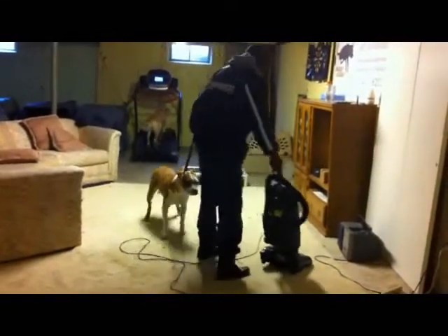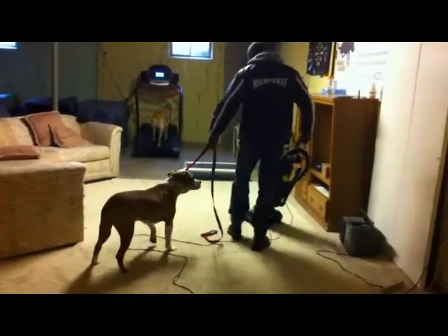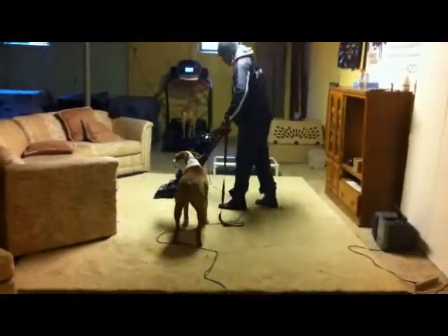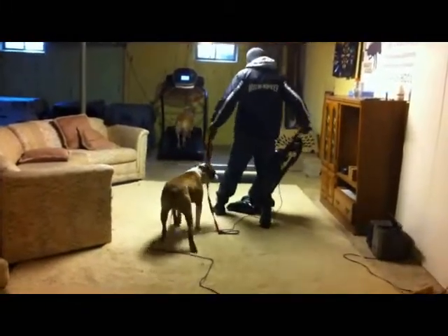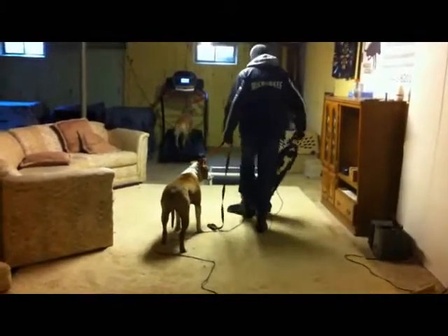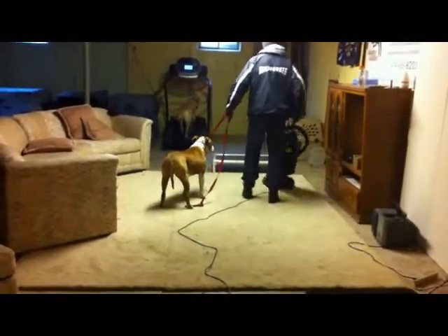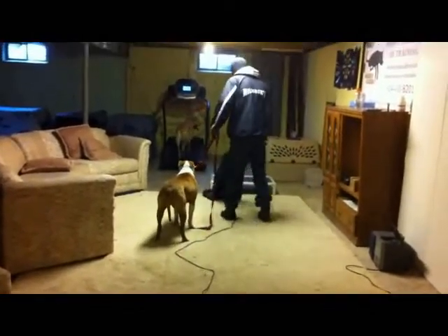So now he's already kind of in that avoidance state of mind, which is okay, because that's the next step. The next step is relaxation and acceptance. He'll start to accept the fact that because I'm intervening and telling him, 'Hey, this vacuum is not going to get you, there's no reason to be fearful of it,' he starts to avoid a little bit instead of going after it. After a while and a few repetitions, they'll start to relax and say, 'Okay, this vacuum really isn't after me, I don't need to worry.'